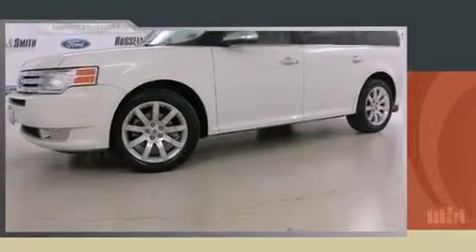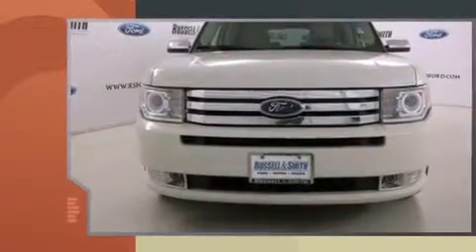Experience driving perfection in the 2009 Ford Flex. It features a front-wheel drive platform, an automatic transmission, and a 3.5-liter six-cylinder engine.